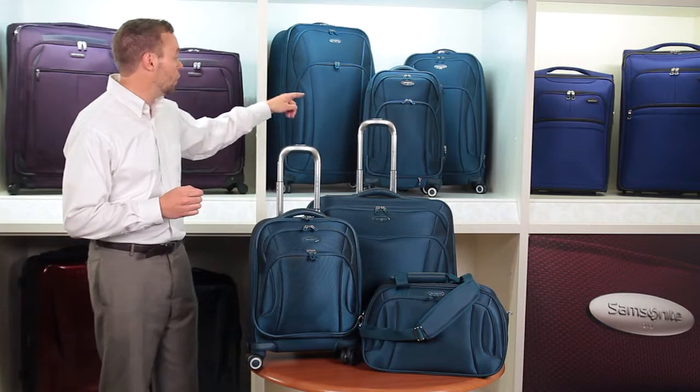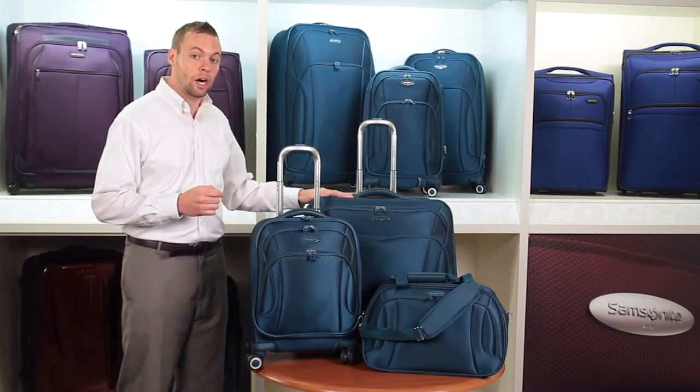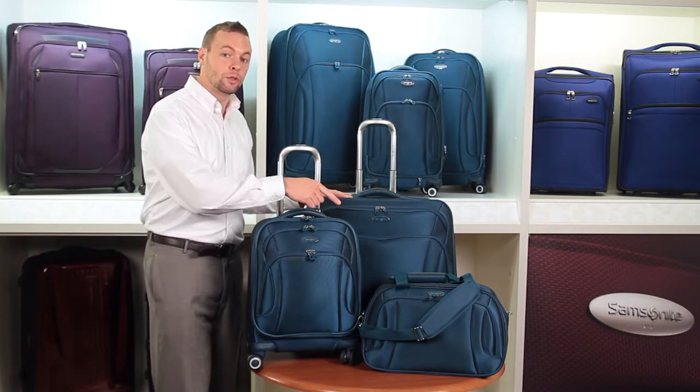It offers three spinners — a 21-inch, a 26-inch, and a 30-inch — a spinner garment bag, a spinner wheel boarding bag, and a traditional over-the-shoulder bag.